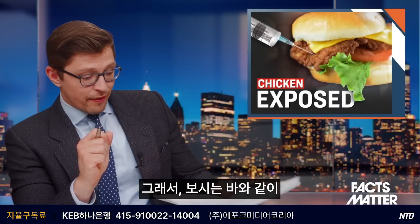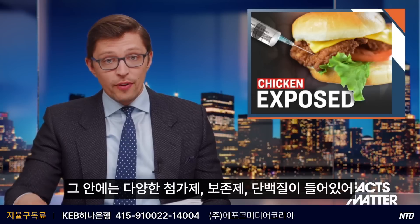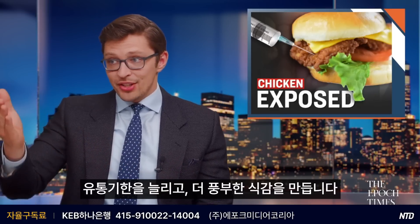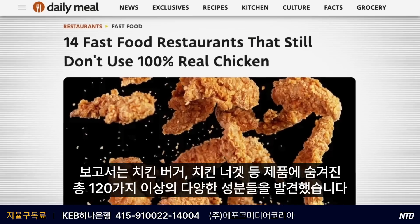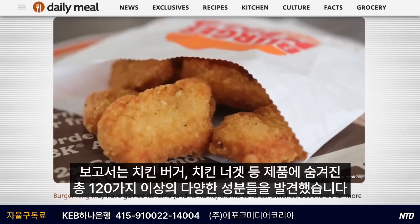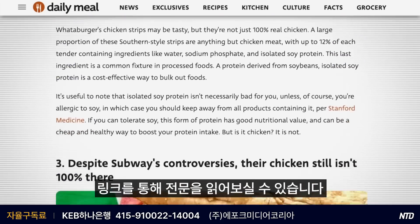So there you have it. Fast food chains across the nation are selling products labeled as chicken, but inside there are a slew of additives, preservatives, and other types of proteins in order to bulk the food up, keep the costs low, have it last on the shelf for longer, and give it a richer texture. In total, the report actually uncovered over 120 different ingredients hidden within these chicken burgers, chicken nuggets, and other chicken products. If you'd like to go through the report in its entirety, it will be down in the description box below.